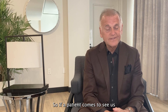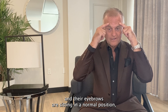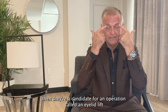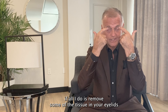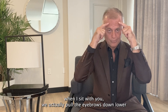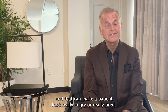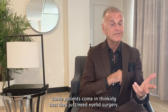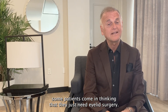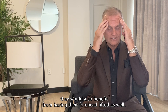So if a patient comes to see us and their eyebrows are sitting in a normal position, then they're a candidate for an operation called an eyelid lift or a blepharoplasty. But if your eyebrows sit low, if all I do is remove some of the tissue in your eyelids when I sew you up, we actually pull the eyebrows down lower, and that can make a patient look really angry or really tired. So most commonly, many patients come in thinking they just need eyelid surgery, but they would also benefit from having their forehead lifted as well.